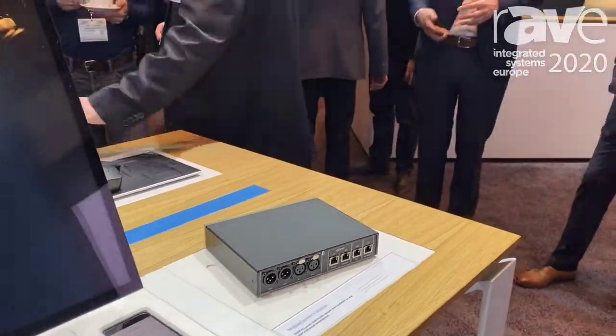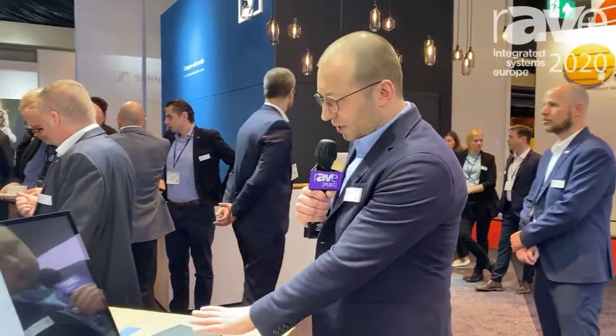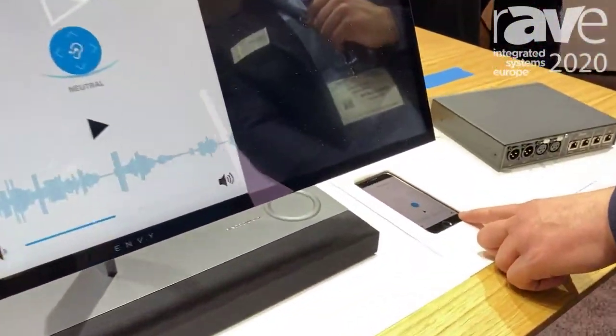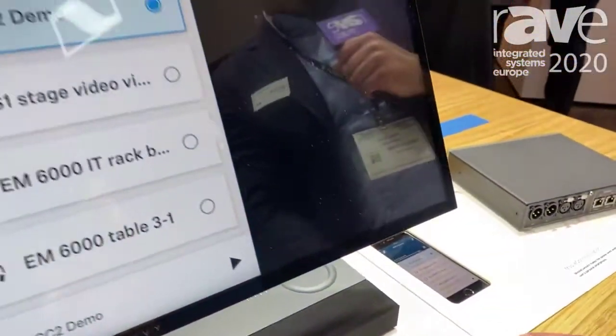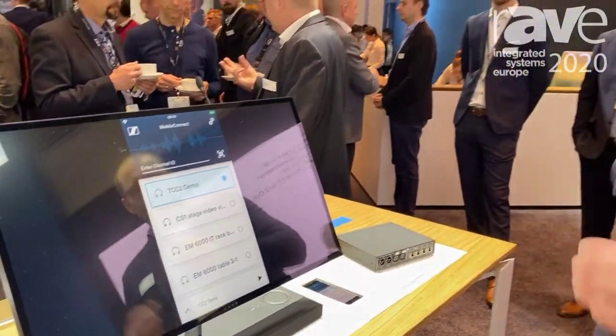We can distribute the sound of a microphone to 100 people simultaneously. This here is the first component of the system. The second component is the Mobile Connect app, which you see here. I can control it here, so for the student or hearing-impaired person, all the channels are available in the network.